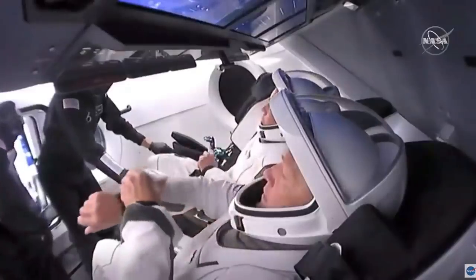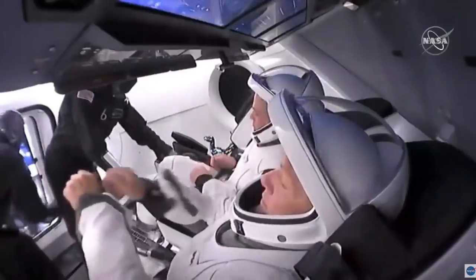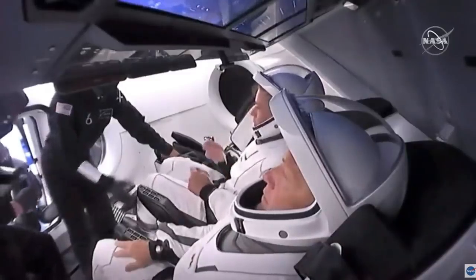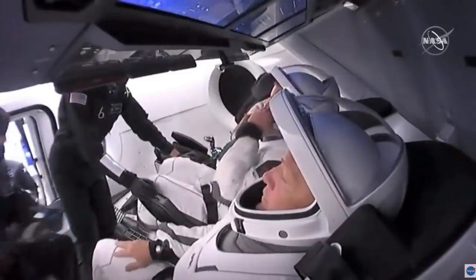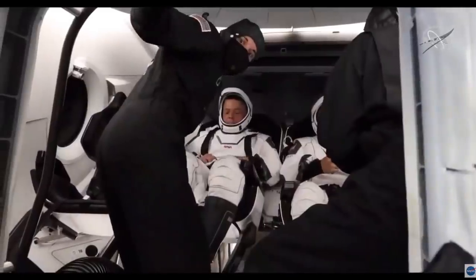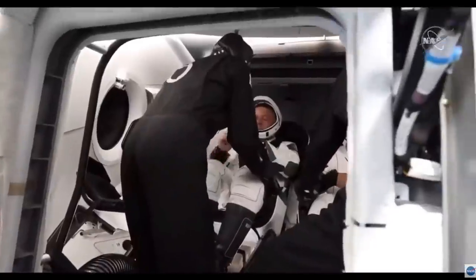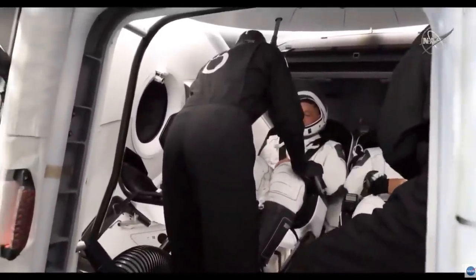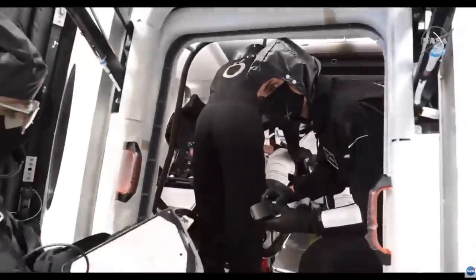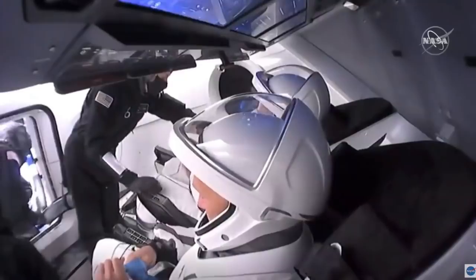Similar to the suit checkouts at the ONC building, the seat umbilical is going to connect to the right thigh of the spacesuit. There is a fluid module connected to the spacesuit that provides fresh cooling air and nitrox for the leak checks coming up later. The audio system is also going through that umbilical. While the suit techs are getting the crew buckled in, they'll perform a comm check — integrated two-way communications between the astronauts and the ground crew.